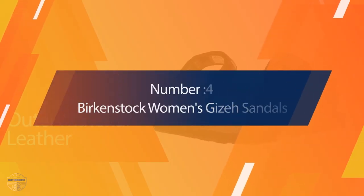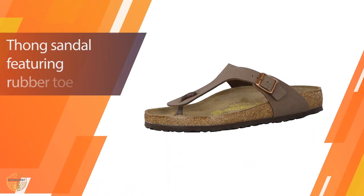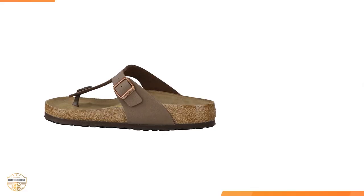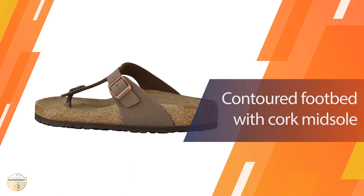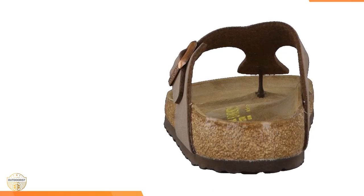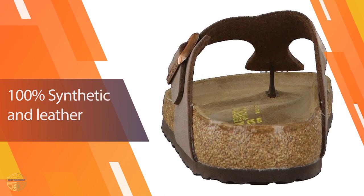Number four: Birkenstock Women's Gizeh Sandals. These are made for the outdoors, very comfortable, and easy to use. These sandals are made from durable water-resistant material that can be worn in wet environments. They are ideal for the beach, the lake, and the pool, as they don't have any irritating plastic straps that get stuck on your feet or the ground.